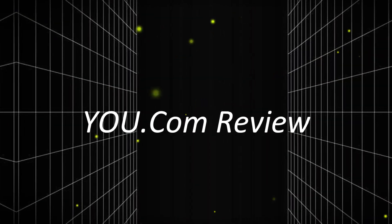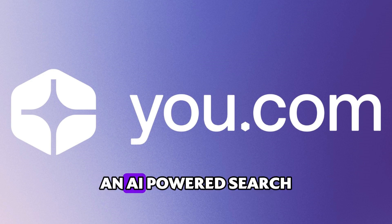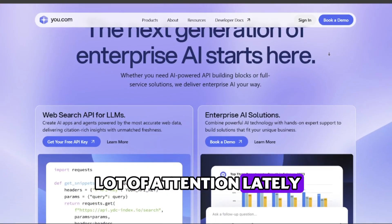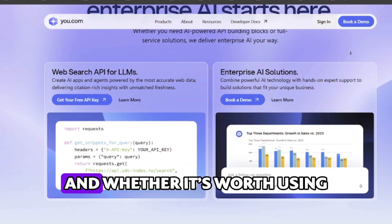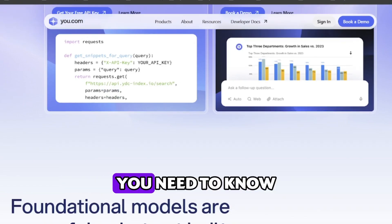Hey everyone, welcome back to the channel. Today we're taking a close look at You.com, an AI-powered search and productivity tool that's been gaining a lot of attention lately. If you've been curious about what it can do and whether it's worth using, stick around because I'll walk you through everything you need to know.